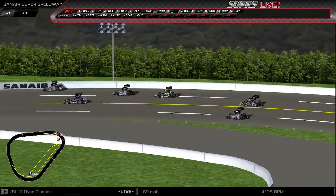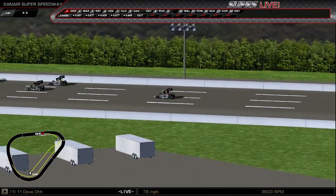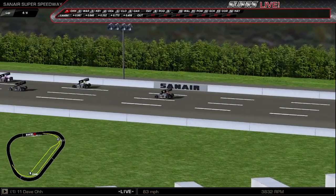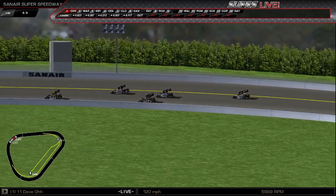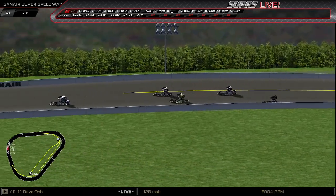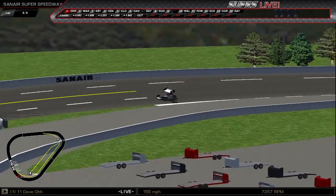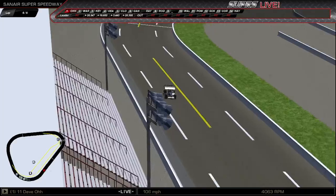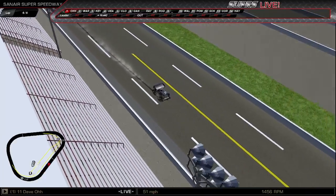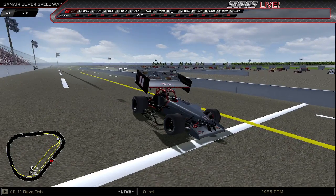Holy smokes, folks! You want good race action? You just got it, man — tell your friends, tell them to tune in, because we got more of that coming. Dave-O with the win. Rob Warren ends up in second. Brad Kieser third. Zach Sears fourth. Ryan Clunan fifth. And then Bob Gangwer. What a run — six laps, green to checker. Super modified sim racing at its finest here on the Supers Broadcasting Network.